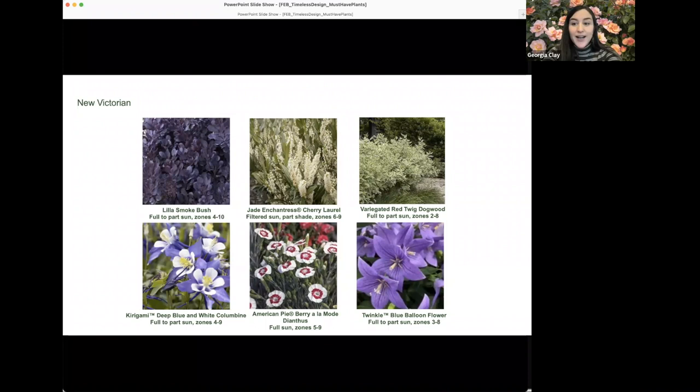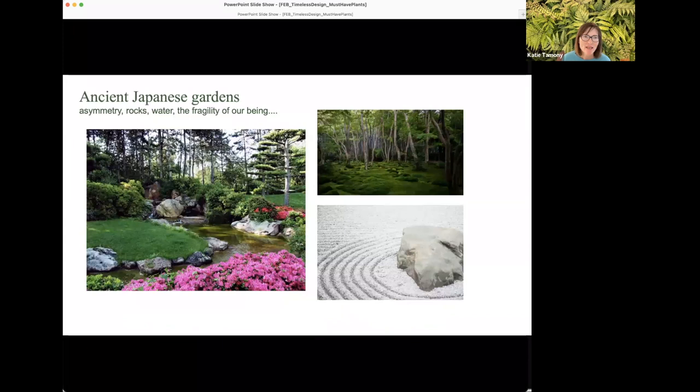Variegated forms of red twig dogwood fit this garden style well, paired with Twinkle Blue platycodon — a dwarf selection with extra-large, highly saturated flowers, only about eight inches tall when fully in flower, great for tucking in next to a dogwood. The dianthus is another classic Victorian dainty flower with a new look — a bigger presence and a beautiful pattern that looks like it's been brushed on perfectly.